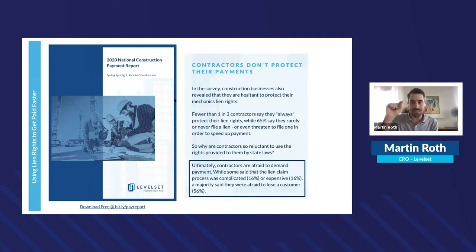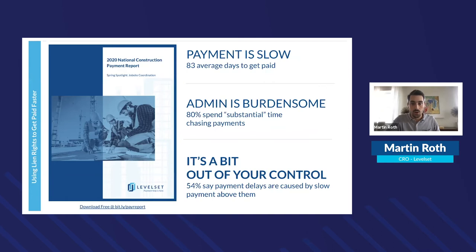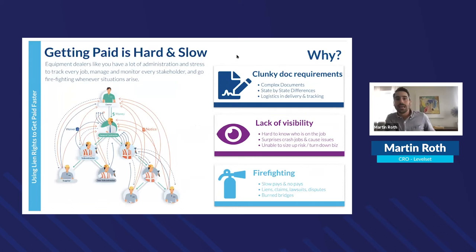Contractors and subcontractors often don't protect their payments because they're afraid to demand them — worried about reputation risk or losing the next bid. About 16% say the lien process is complicated, another 16% say it's expensive, and 56% say they were afraid to lose a customer by using lien rights. Yet everybody knows the best way to secure the debt in construction is to have protected lien rights.